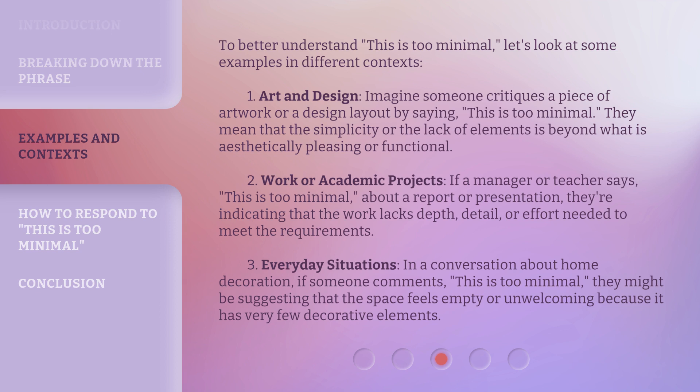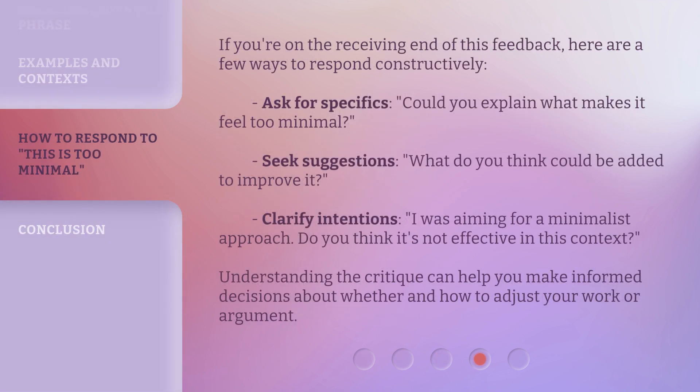In everyday situations, in a conversation about home decoration, if someone comments 'this is too minimal,' they might be suggesting that the space feels empty or unwelcoming because it has very few decorative elements. If you're on the receiving end of this feedback, here are a few ways to respond constructively: ask for specifics — 'could you explain what makes it feel too minimal?'; seek suggestions — 'what do you think could be added to improve it?'; or clarify intentions — 'I was aiming for a minimalist approach — do you think it's not effective in this context?' Understanding the critique can help you make informed decisions about whether and how to adjust your work.